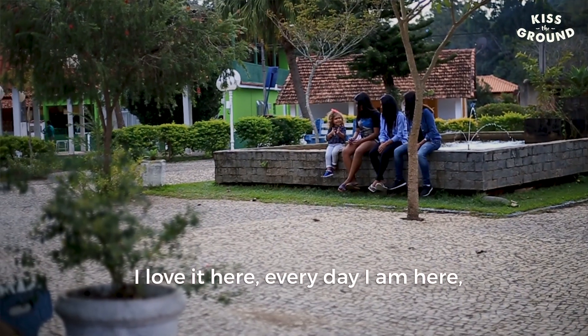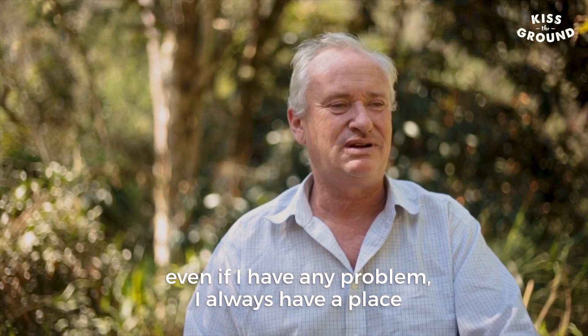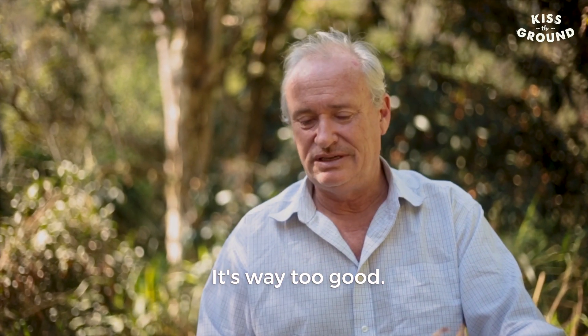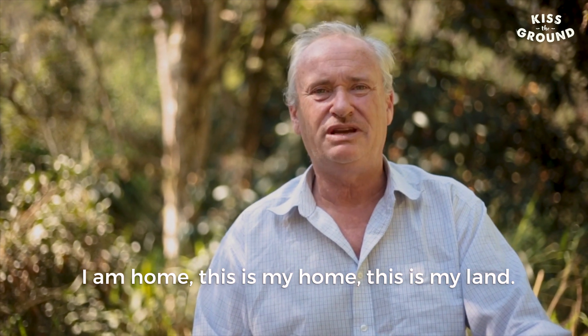I love it here. Every day that I'm here, even if there's any problem, I always have a space to take a break, to drink a good coffee. I'm going to watch the pássaros — the birds. I'm at home here. This is my home.